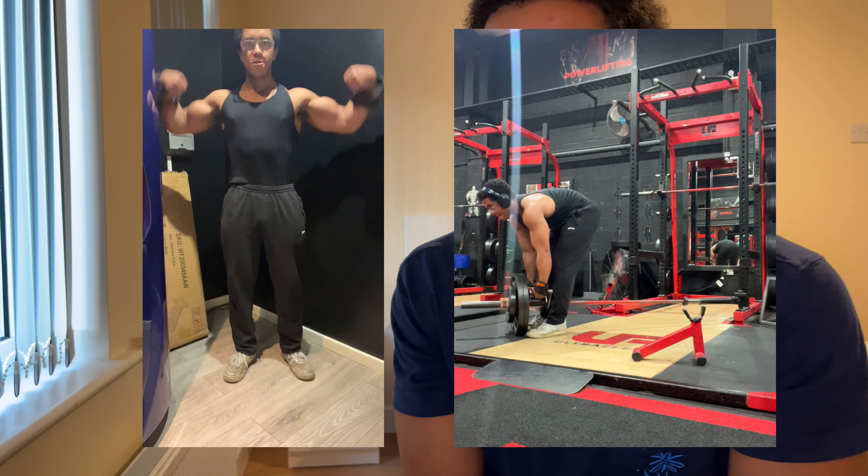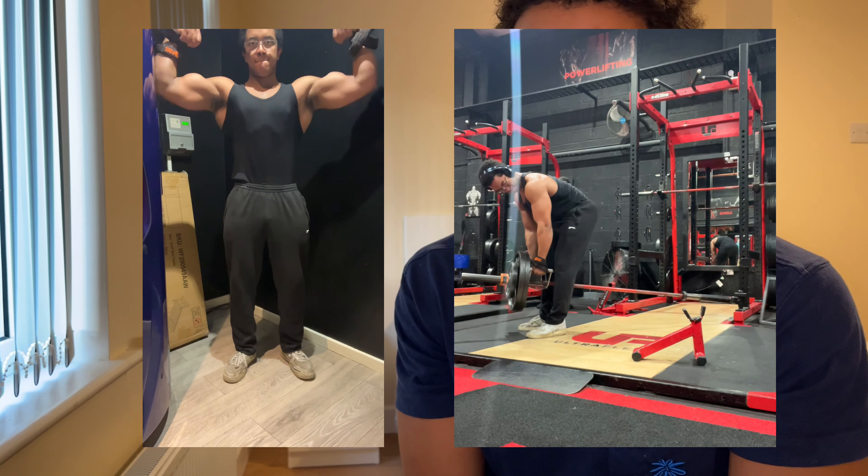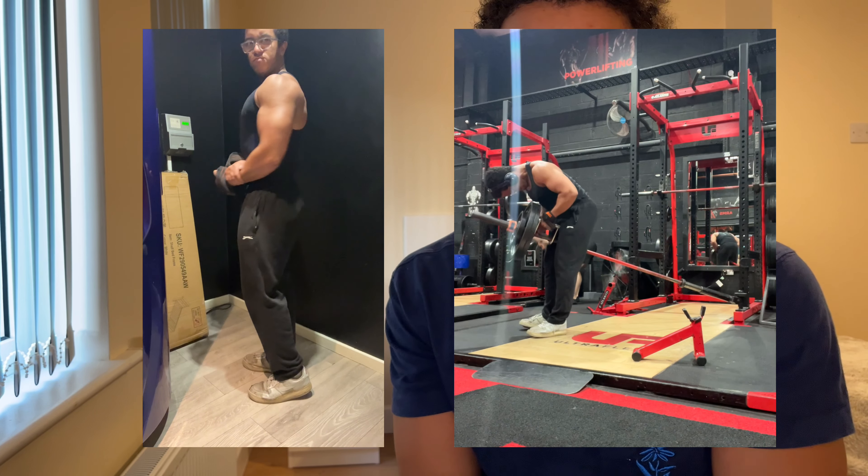Bulk update 14 - so far so good. Training has been going well. I've noticed some muscle memory is kicking in, so I'm making a lot of the progress I've lost from my previous bulk.